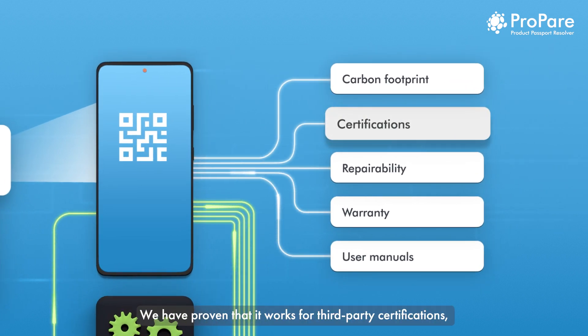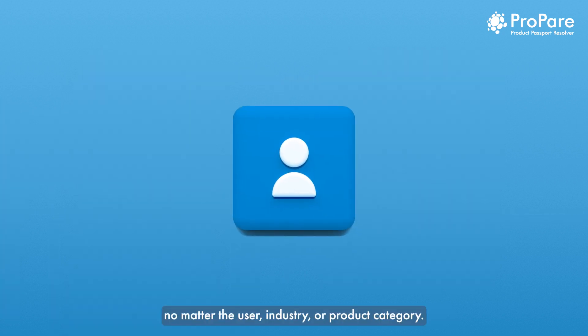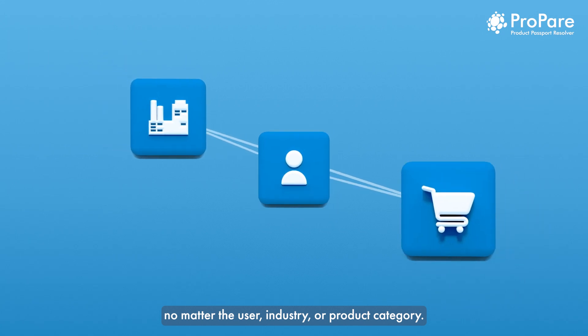We have proven that it works for third-party certifications, but it can be used to link all types of data to a product, no matter the user, industry or product category.